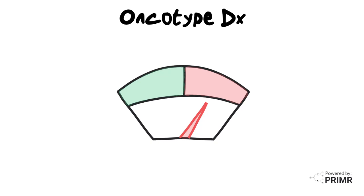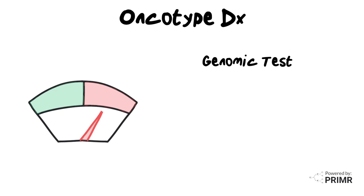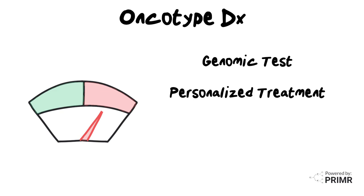This video is an overview of the Oncotype DX test for patients with breast cancer. Oncotype DX is a genomic test that helps doctors make more personalized treatment decisions for patients with breast cancer.